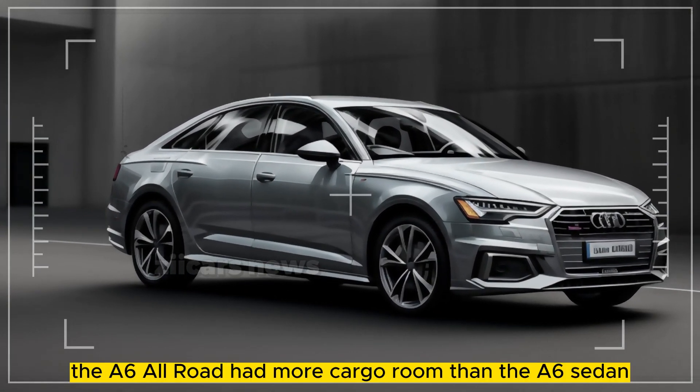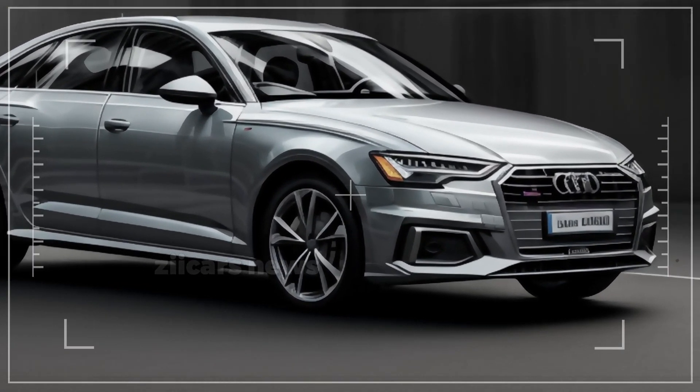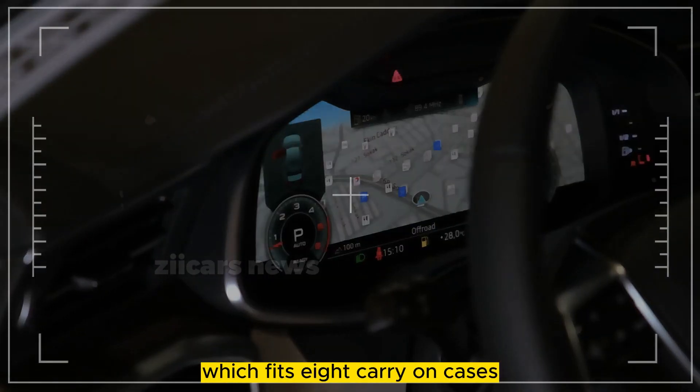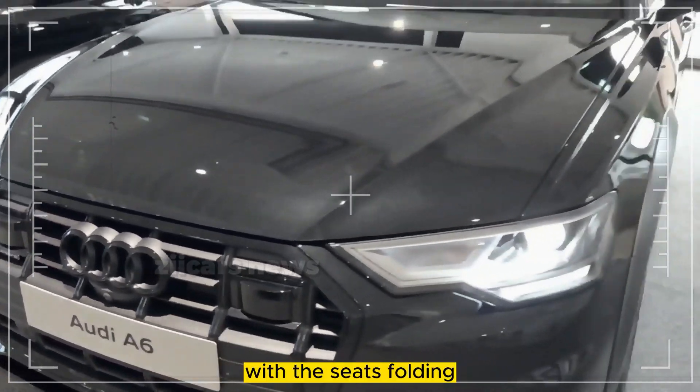The A6 All-Road had more cargo room than the A6 Sedan, which fits 6 carry-on luggage. It's also more capacious than the E-Class, which fits 11, and the V90 Cross Country, which fits 8 carry-on cases. The A6 All-Road carried 20 cases with the seats folded.